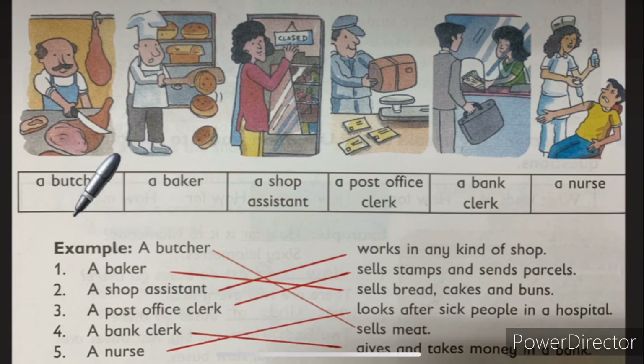Number four, a bank clerk. What do they do? They give and take money — gives and takes money in a bank. Number five, a nurse. In this picture, she is giving an injection and she is in the hospital. So a nurse looks after sick people in a hospital. Summary: a butcher sells meat; a baker sells bread, cake and buns; a shop assistant works in any kind of shop; a post office clerk sells stamps and sends parcels; a bank clerk gives and takes money in a bank; a nurse looks after sick people in a hospital.